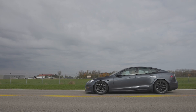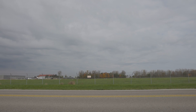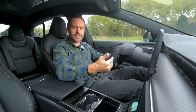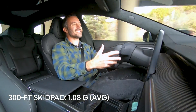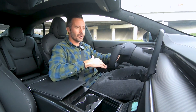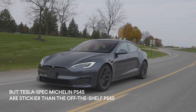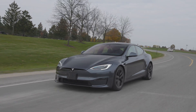When you punch it, it's just absurd — the acceleration you would never expect from any kind of vehicle. And the same goes for the handling. At our test track we recorded around the skid pad 1.08g average. That's staggering for a vehicle that weighs over 5,000 pounds, on decent Michelins but not the stickiest tires. That's good performance for a sports car — it's incredible performance for this sedan.